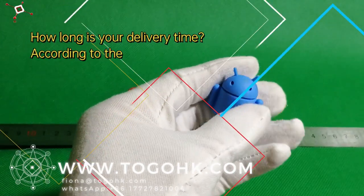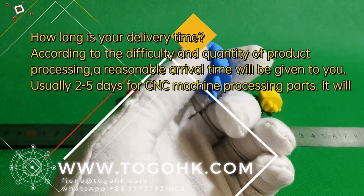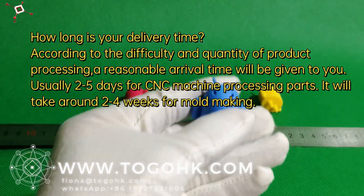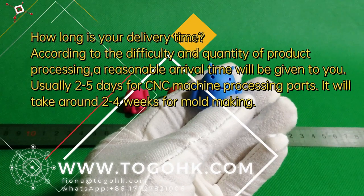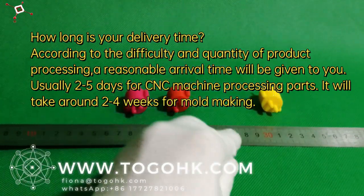How long is your delivery time? According to the difficulty and quantity of the product, a reasonable arrival time will be given. Usually 2–5 days for CNC machine processing parts, and around 2–4 weeks for mold making.